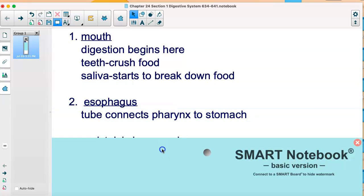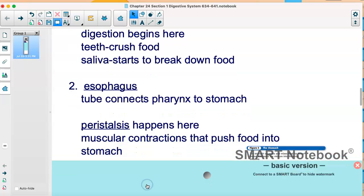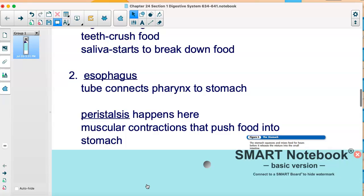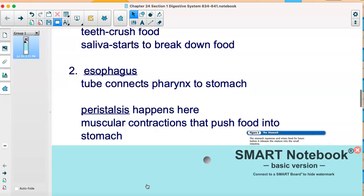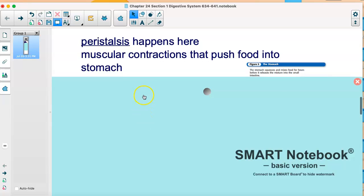Then you have the esophagus, which connects the pharynx to the stomach. Peristalsis is this really cool process where muscular contractions push food down into your stomach. If you were upside down trying to swallow food, peristalsis would still push the food down into your stomach — even though you're upside down. So it's a pretty strong muscular contraction.